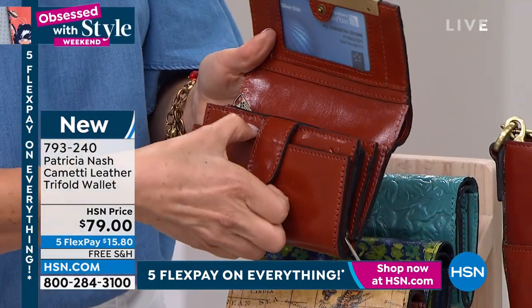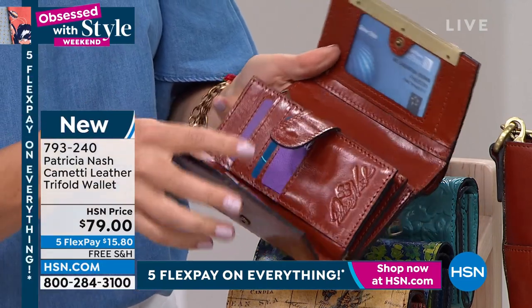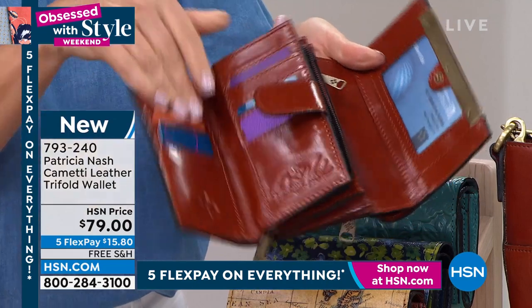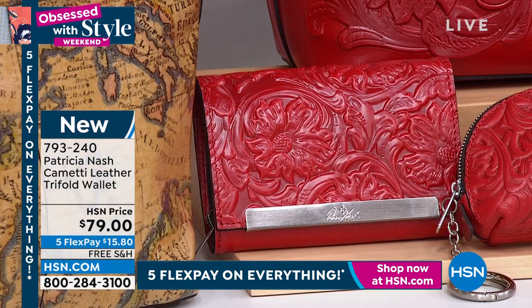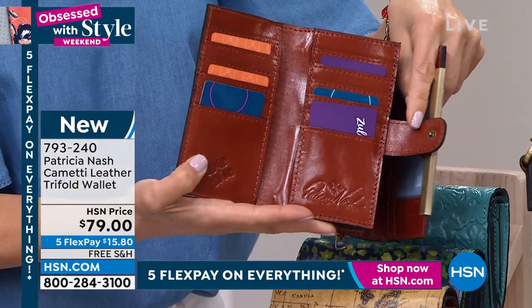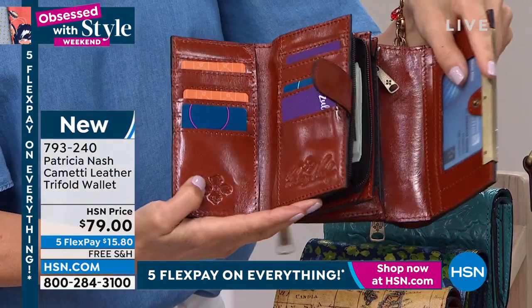So this is a lot in a wallet. This is like jam-packed. This is a beauty, an absolute beauty. And I don't know if that's a mistake that it's at $79, because this is an incredible value, ladies.